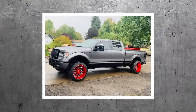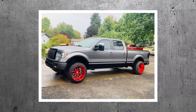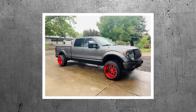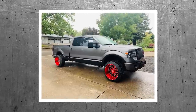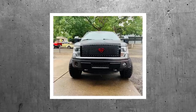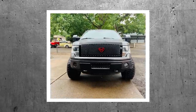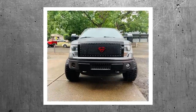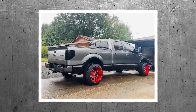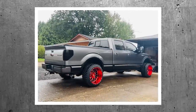2014 F-150, TAS 544RMs, 22 by 14 negative 76 offset, on Fury Country Hunter MTs, 33 with 12 and a half on a leveling kit. So we got a whole bunch of charcoal gray with a whole bunch of bright red coming at ya. Aftermarket grill, blacked out, taillights — it's a Platinum. I do like the Platinum, just can't go wrong with the Platinum. I have a soft spot for them. The projectors really tie it up nice.